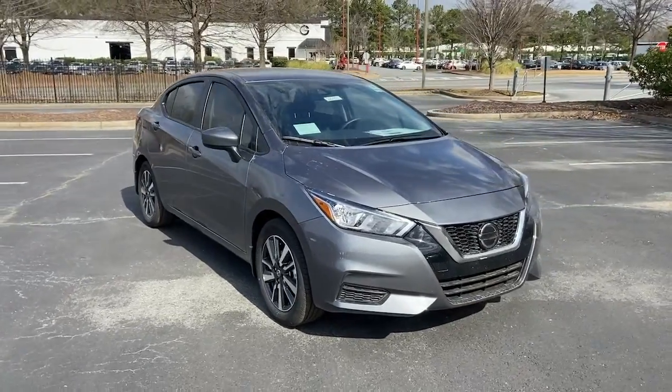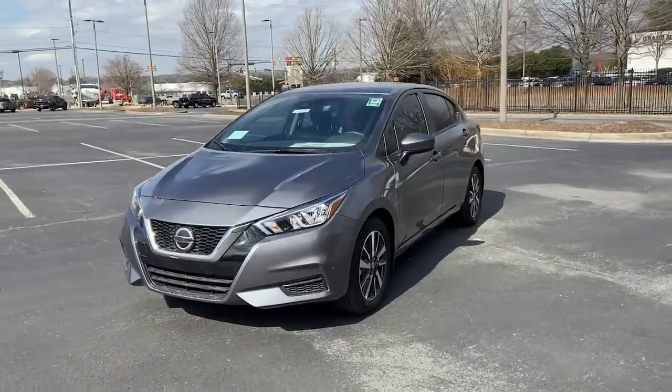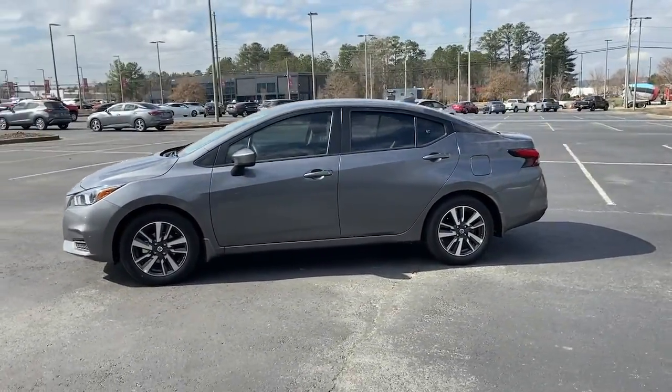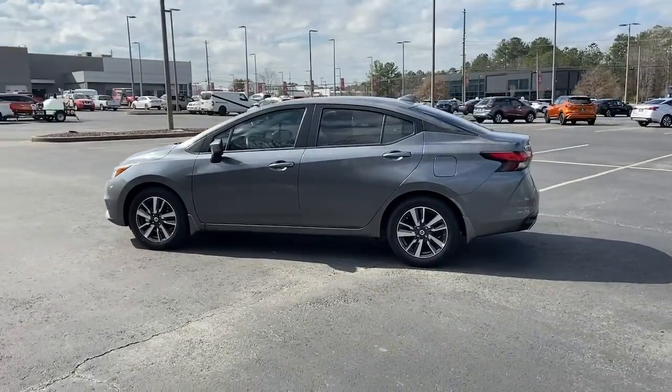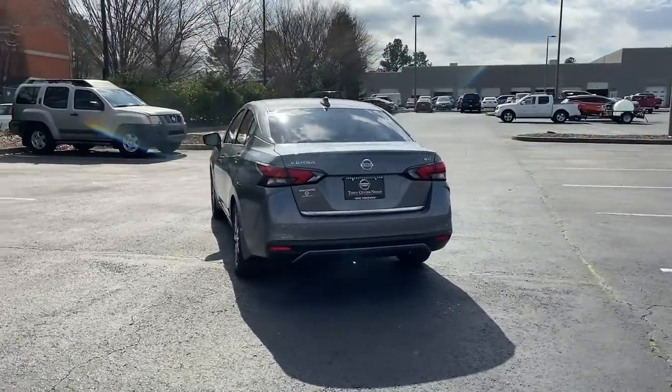Introducing the 2022 Nissan Versa. This sprightly Versa offers a host of features to keep you secure, comfortable, and connected. From impressive standard driver assist tech to an upscale cabin and touchscreen infotainment, this clever compact is ready to take you places.